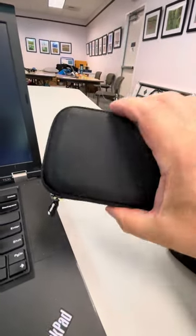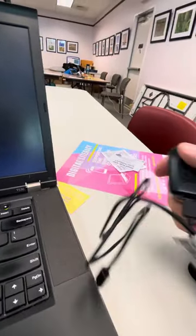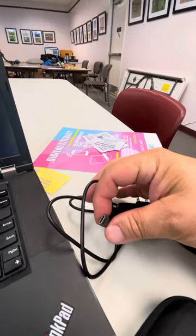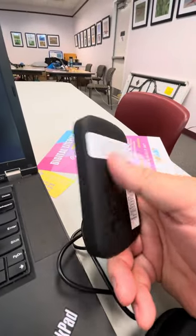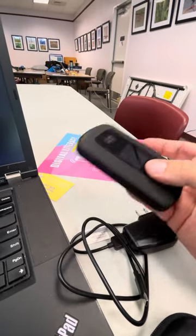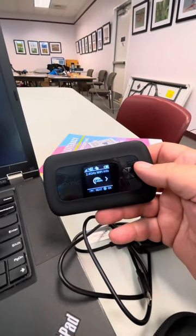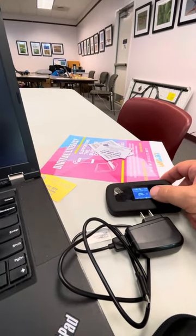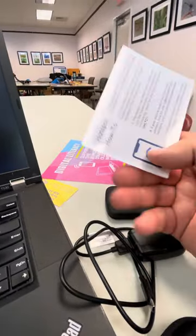it comes in this nifty little case. In the case, you will find the charging cable — it is a standard USB charging cable with a micro USB on the side that goes into the hotspot itself. This hotspot is from Verizon, and on the other side it has a little mini display talking about the connectivity and showing you the steps for getting connected and the password.